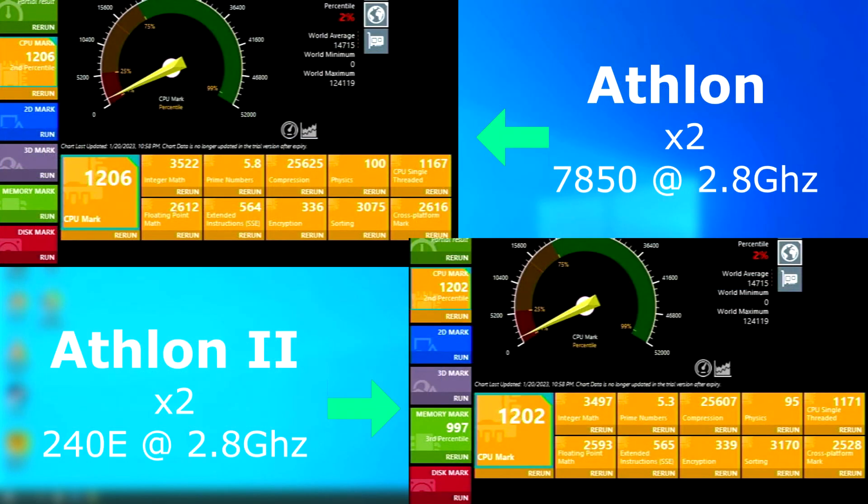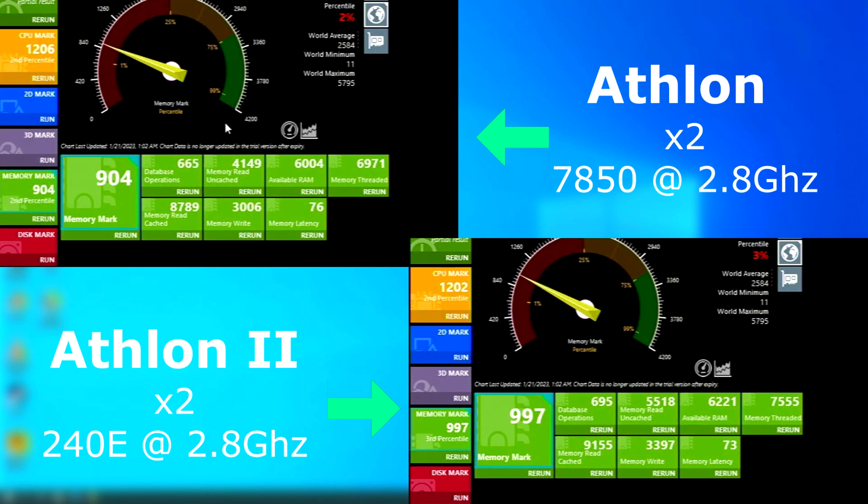Passmark CPU tests showed the 64 pulling ahead, but only very slightly. The final score shows the 64 is four points higher, with the individual tests swinging slightly in either direction. The Passmark memory test, however, has the Athlon 2 pulling ahead by nearly 100 points.